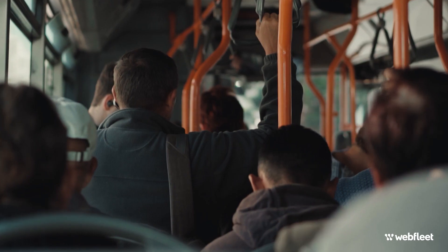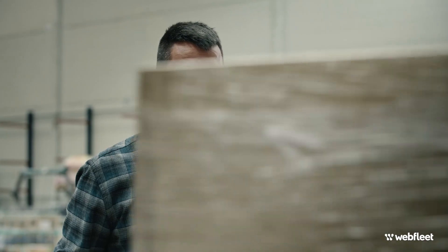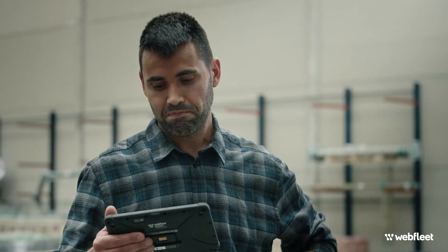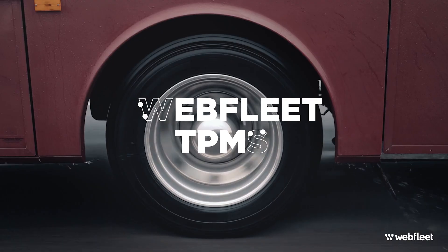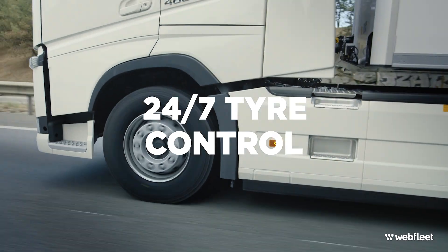So whatever you're transporting, passengers or cargo, trust TPMS to help you get to the destination safe and on time. Webfleet tyre pressure monitoring system — 24-7 tyre control.